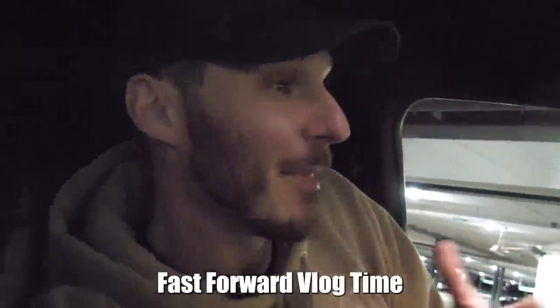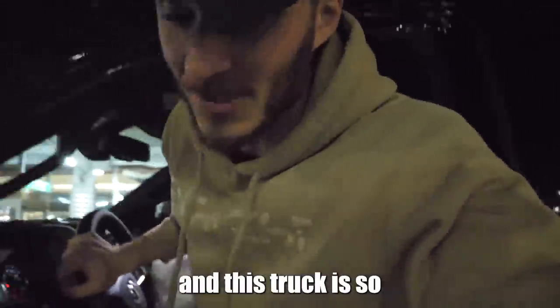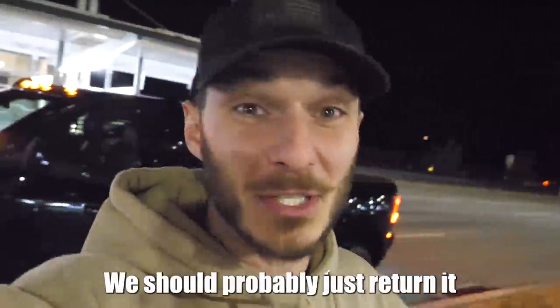Ladies and gentlemen, fast forward vlog time. That was a really fun trip home and you guys got to see the highlight reel of it. But truthfully, the drive was incredible and this truck is so unbelievably comfortable — really, really nice. We've got nearly 500 miles on the clock now, 459. It's deemed pretty much useless at this point in time — we should probably just return it, am I right?